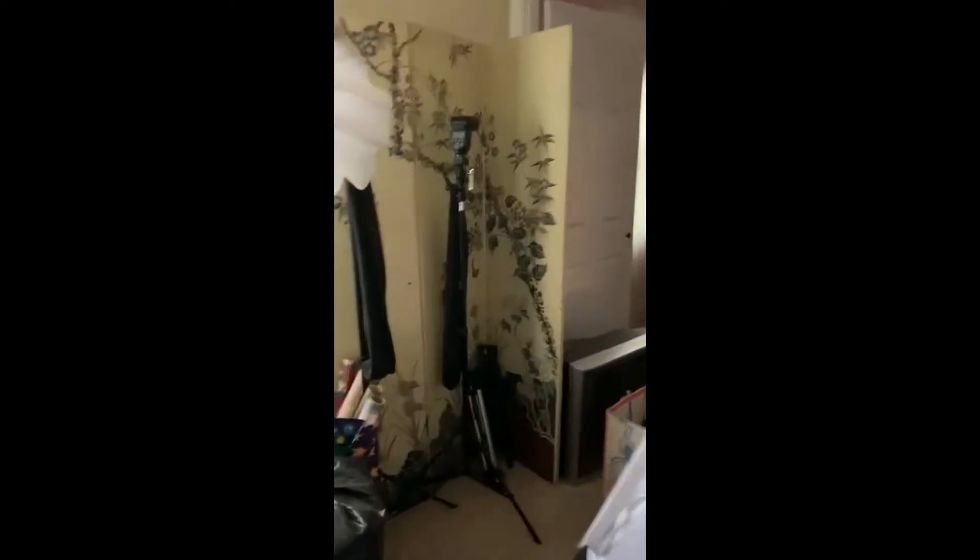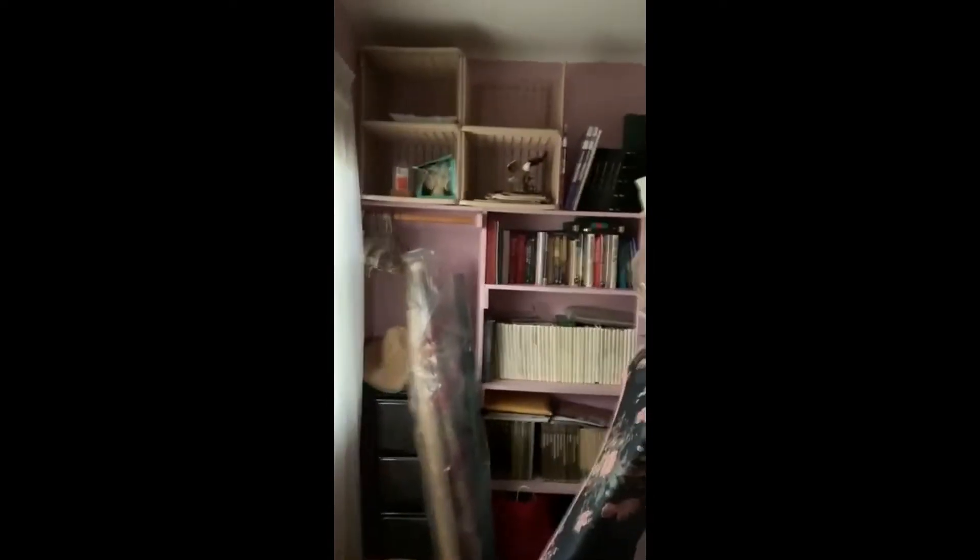What I like about bedroom number one is it's got a big walk-in closet, which is nice.